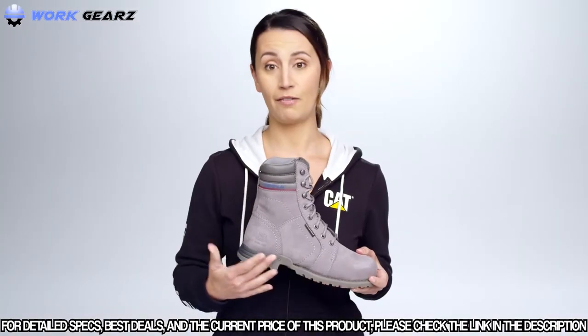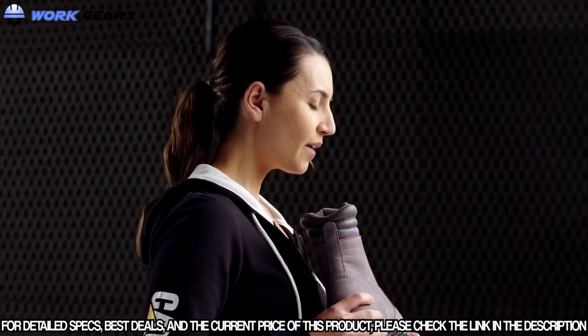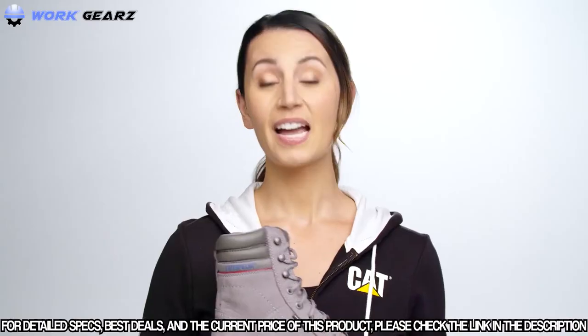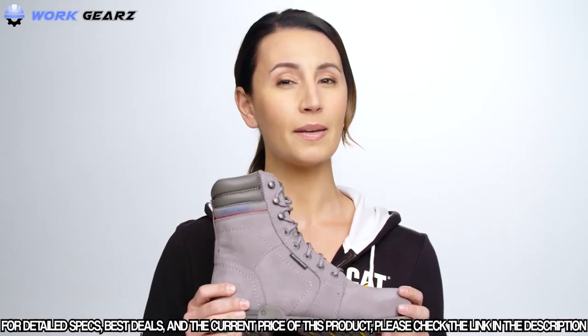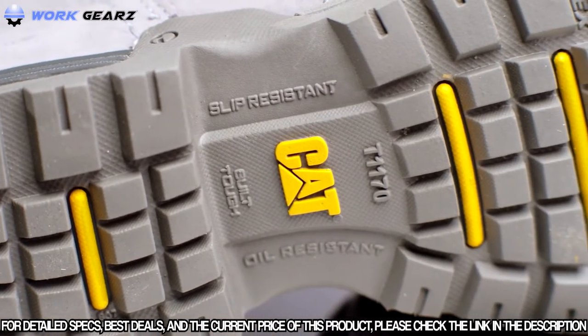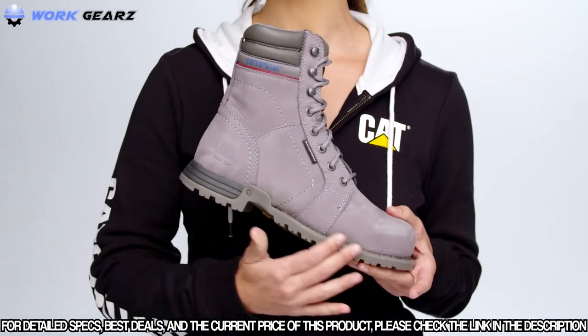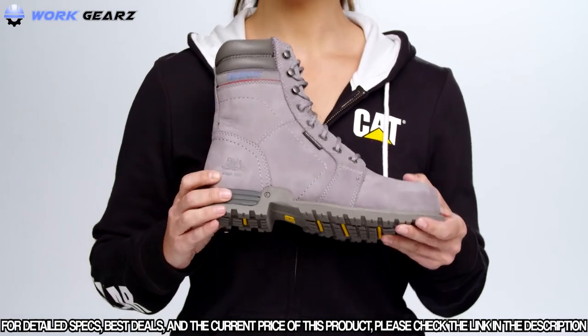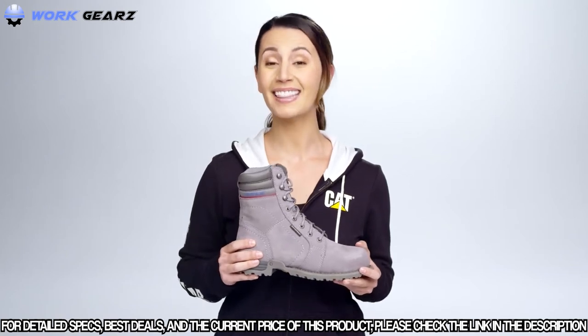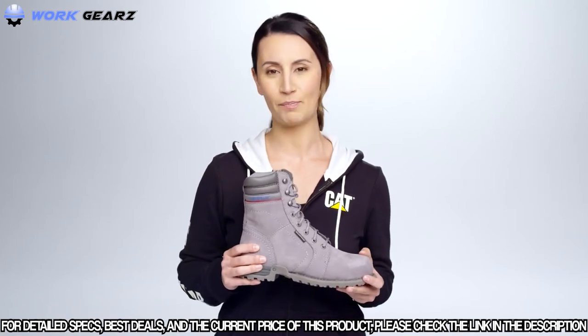The nylex sock liner cushions your foot, keeping it incredibly comfortable while also wicking away moisture so your feet stay dry for all-day and all-night comfort. CAT's best-in-class SRX traction is made with a special rubber compound that grips even on really wet surfaces. Whatever your work site requires, you can trust that these CAT boots will confidently prepare you for your day.